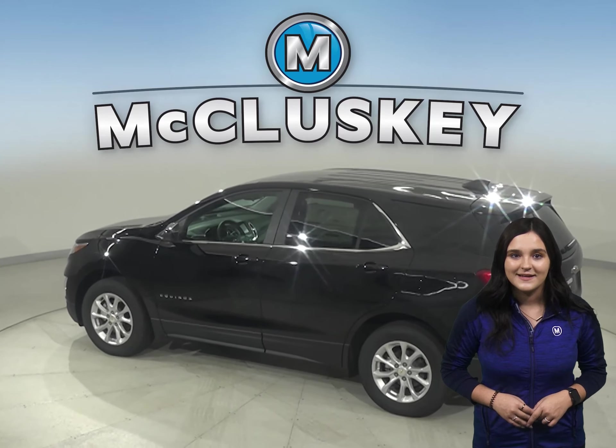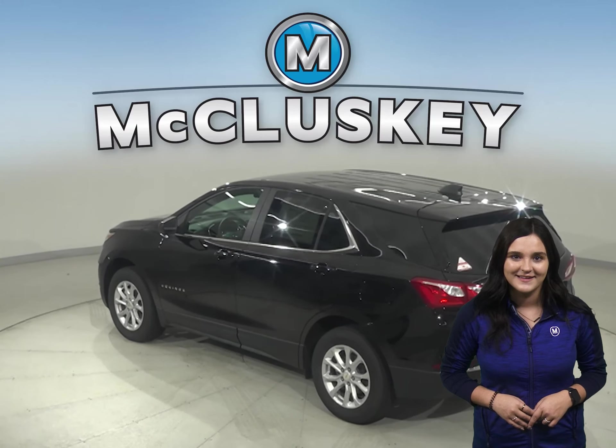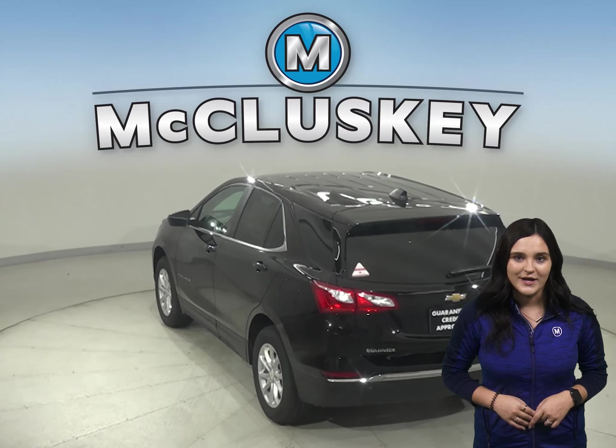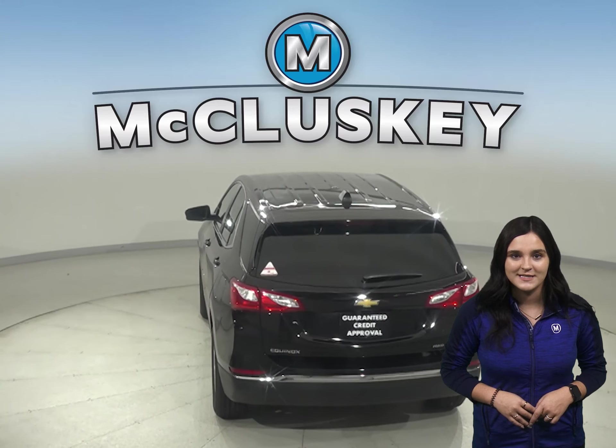Both the Equinox and the CX-5 have standard driver and passenger frontal airbags. Camera technology is used to automatically provide hard emergency braking or enhance the driver's hard braking during unsafe road conditions.